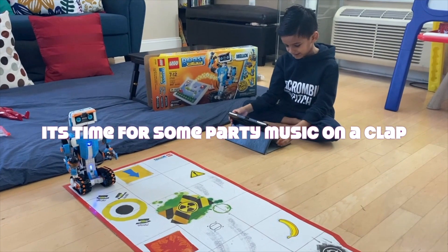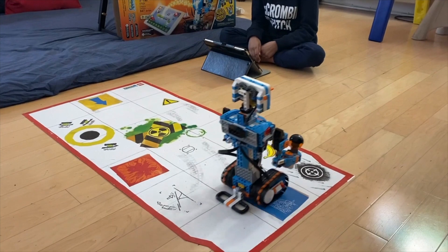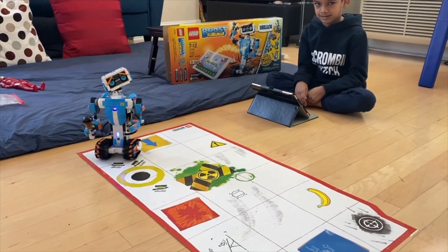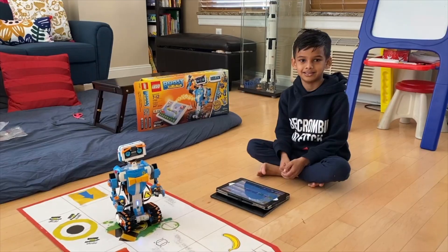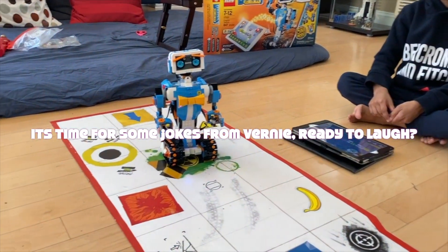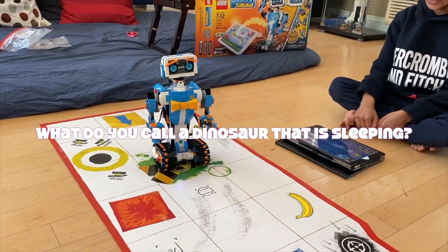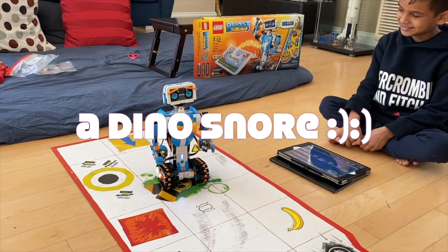Party time! Party time! Joke sequence — what do you call a dinosaur that is sleeping? A dino-snore!